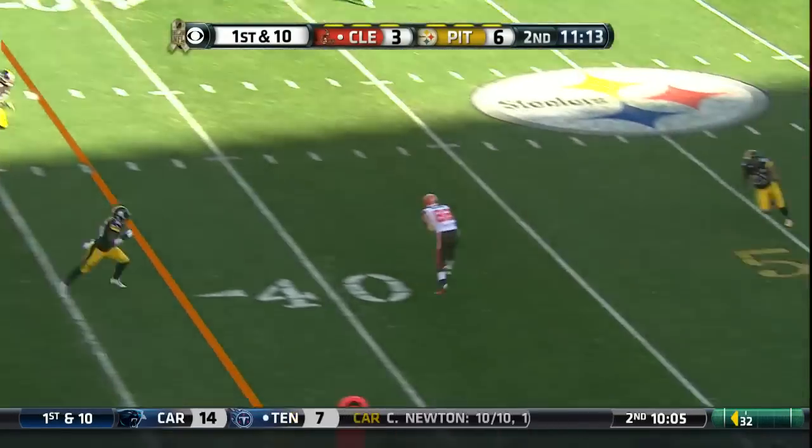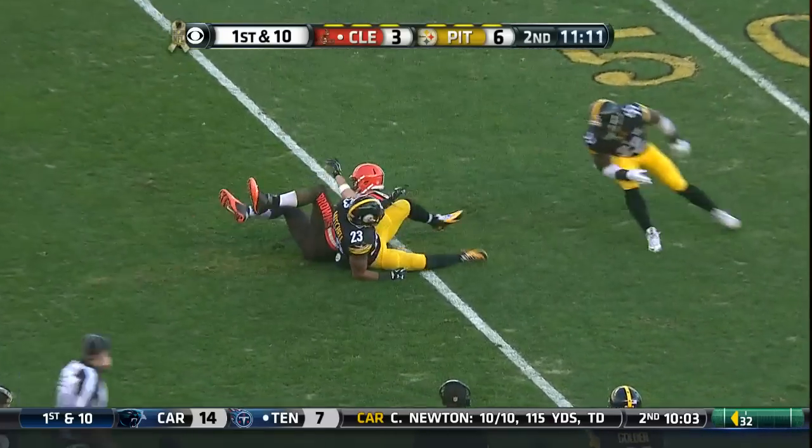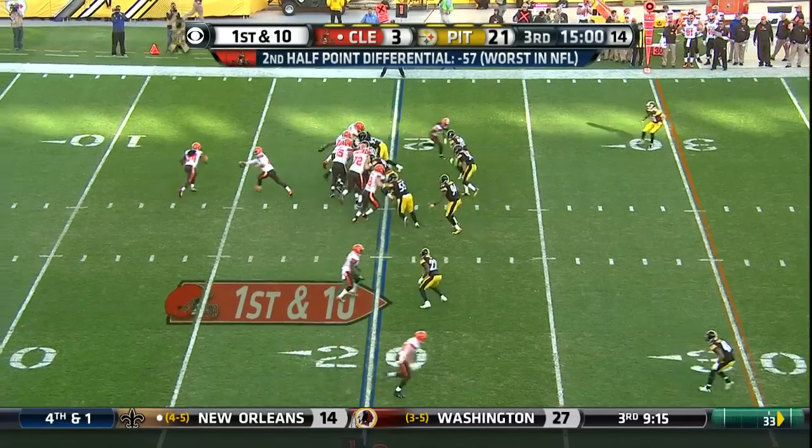Manziel fakes the handoff. Manziel throwing — wide open, it's Barnage. 43 yards per game.